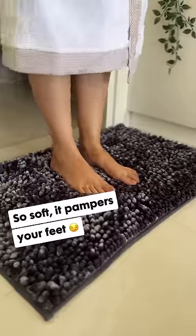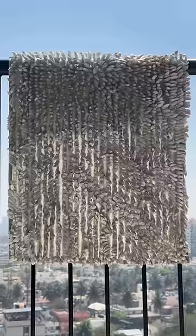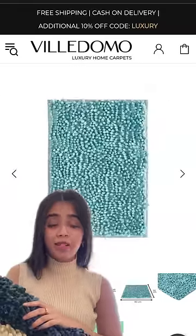It's super soft and it pampers my feet perfectly. It has a perfect grip with an anti-slip backing and dries in minutes. I can easily wash it in my machine and it looks new as before. It is the perfect combo of both comfort and affordability.